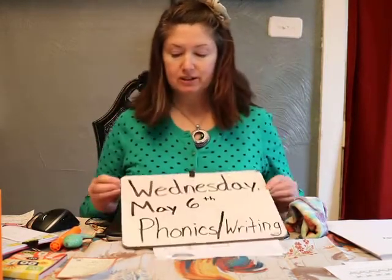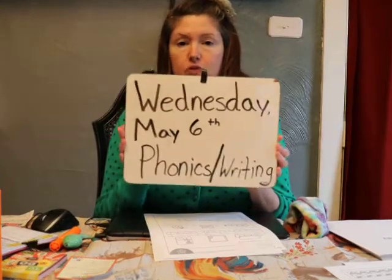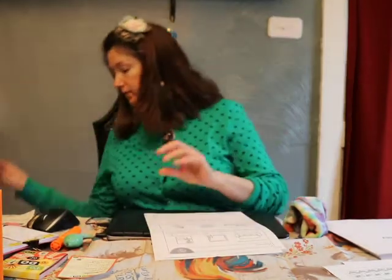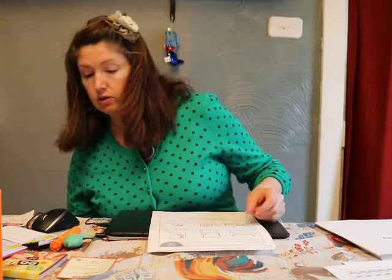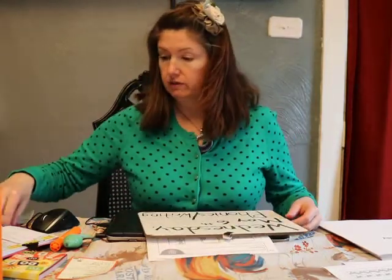Hi boys and girls! Mrs. Skinner is going to do a phonics and writing lesson with you for Wednesday, May 6th. Boys and girls, you're doing such a great job sounding out words and using your word parts to spell and write words. I'm so proud of you! We're going to practice some of the stuff that we've learned — I figure it's a good time to review a little bit.